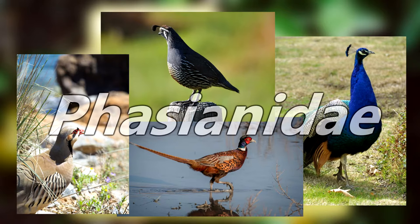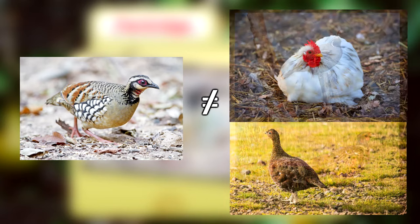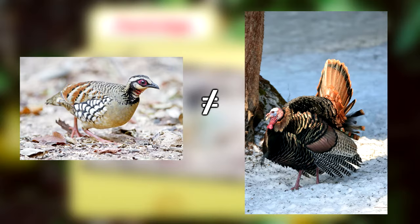Throughout time, exactly where in this family they fit has been debated, though for the most part it can be assumed that partridges are not quail or pheasants, chickens or grouse, and certainly not turkeys. They just happen to look kind of similar, sometimes.